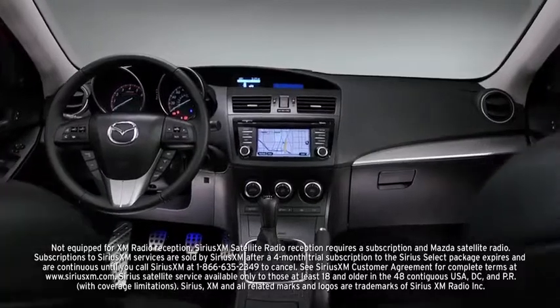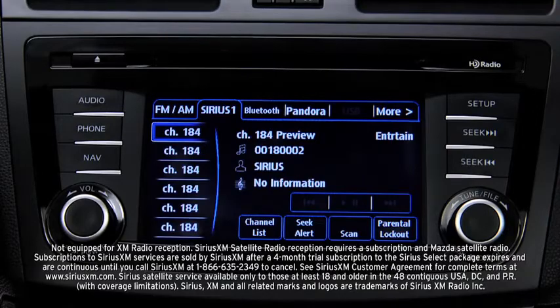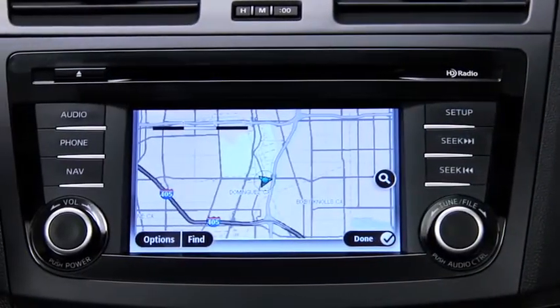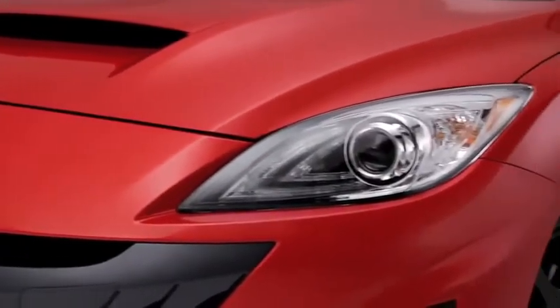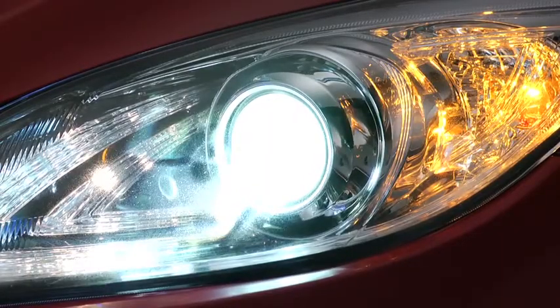With the available technology package, you get SiriusXM satellite radio with a 4-month subscription to the Sirius Select package and a 5.8-inch full-color touchscreen navigation system with voice command and real-time traffic updates. And together, the self-leveling bi-xenon headlights and adaptive front lighting system produce bright beams of light to help you see around curves.